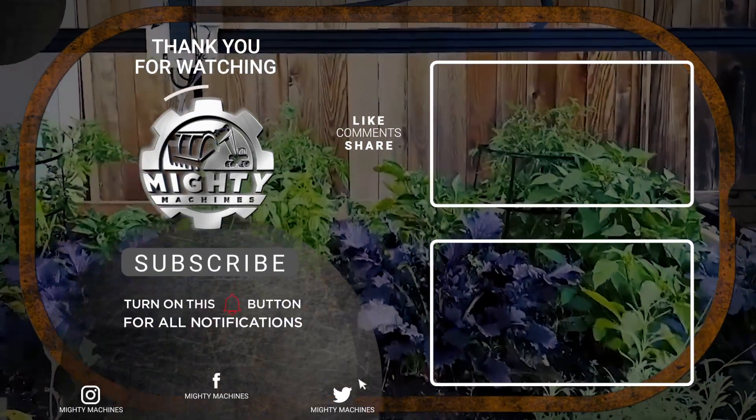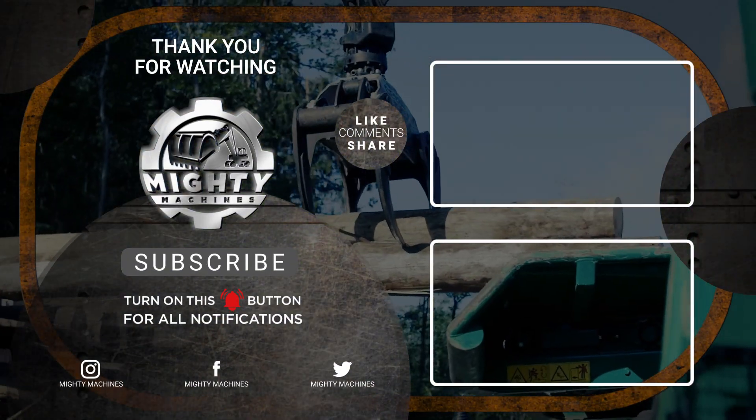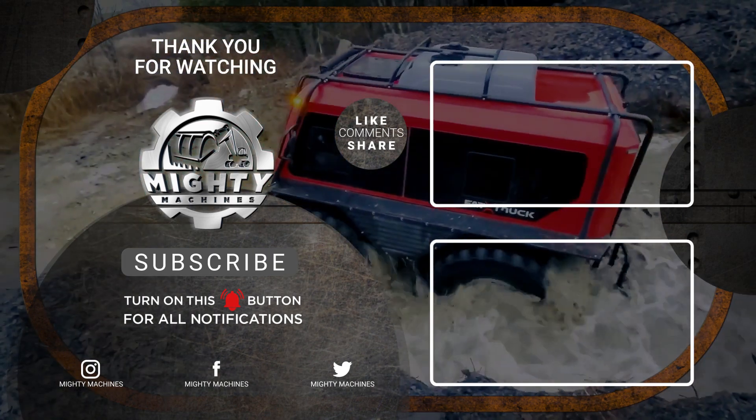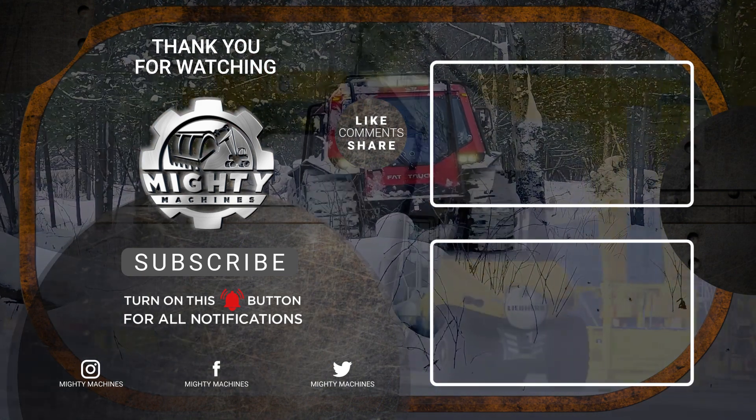Those were all the amazingly useful machines we have for you. Comment down below telling us which one was your favorite. Don't forget to give this video a huge thumbs up and subscribe to Mighty Machines for more. Thanks for watching.